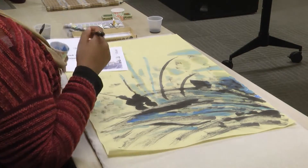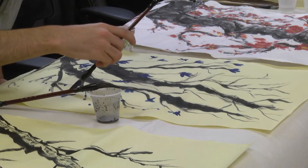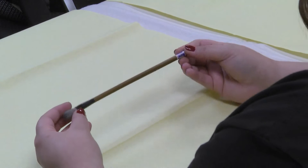Just like with traditional Chinese paintings, students used paint and rice paper as the canvas for their masterpieces. And although students were given tips before they began the paintings, they put their own twist on the rich culture's view of art.